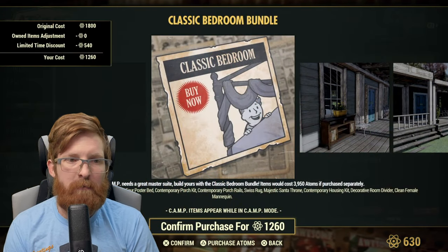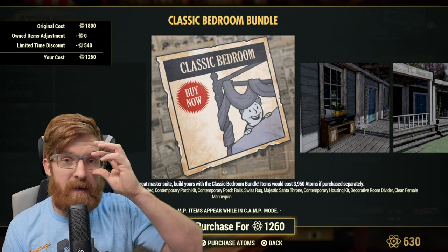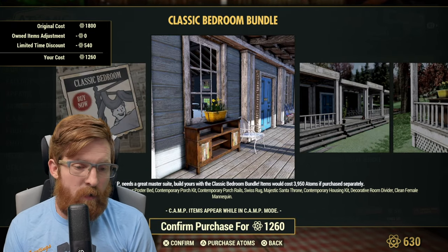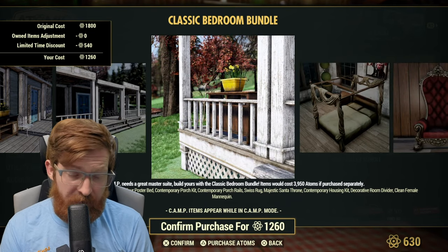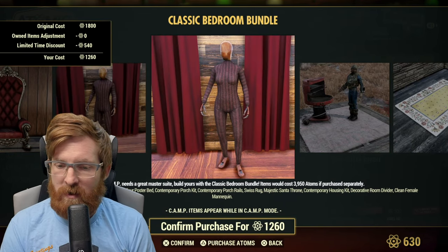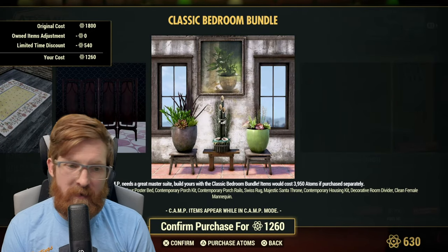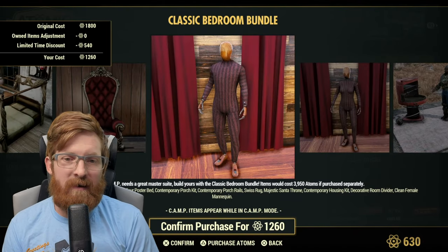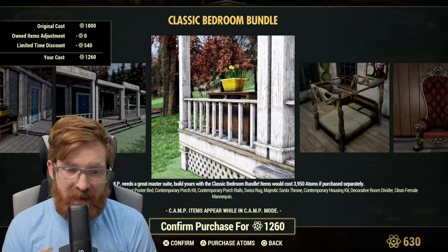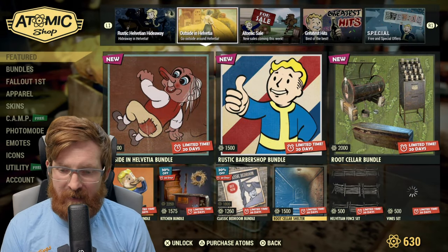The Classic Bedroom Bundle is 1260 atoms and includes the clean male mannequin — mannequins are really useful especially for merging items — the square rug, the four-poster bed, the contemporary porch kit, the contemporary porch rails, the Swiss rug, the majestic sanathrone, the contemporary housing kit, the decorative room divider, and the clean female mannequin. For 1260 atoms, yeah — that's worth it. The contemporary housing kit plus the porch kit together was a hefty purchase back in the day, so this bundle is definitely a solid deal.